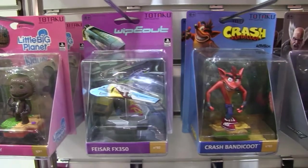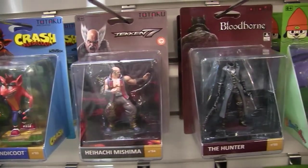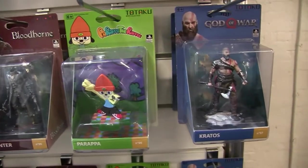They're 10 centimeter figurines from some of history's best games. We've got God of War, Parappa the Rapper, Wipeout, Sackboy from Little Big Planet, Crash Bandicoot, and we've got tons more to come.